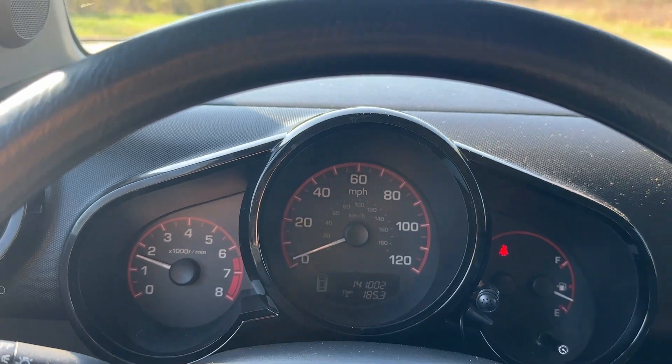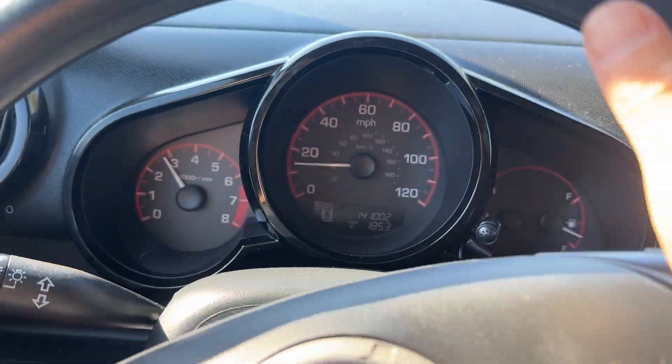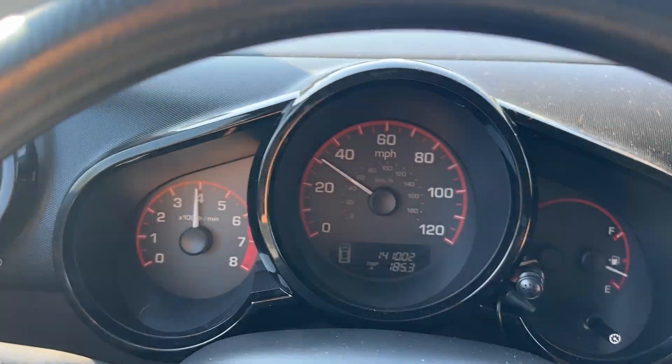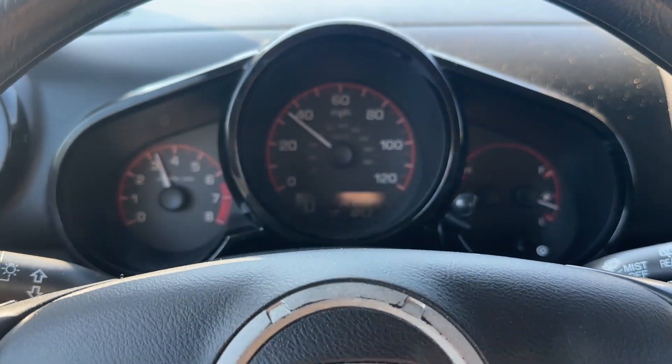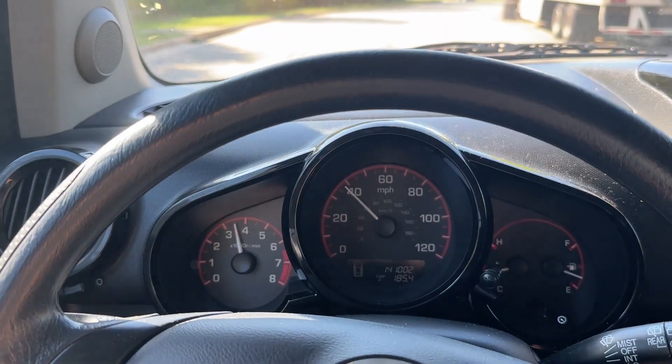It's got 141,002 miles. I'm going to drive it and let you see it accelerate, and that should just about conclude the video. It does have cruise control.